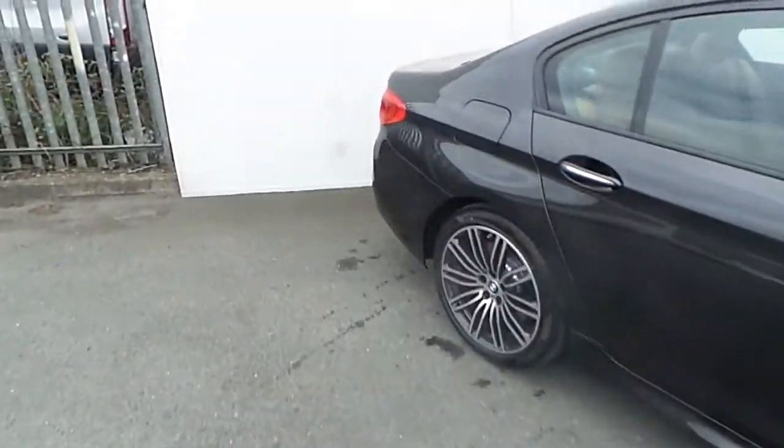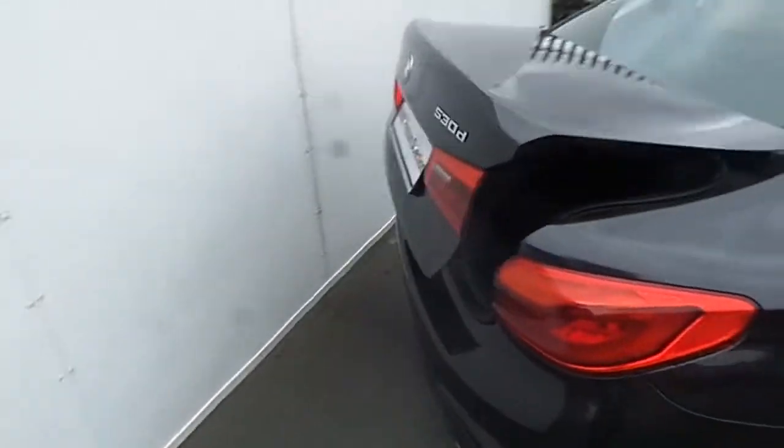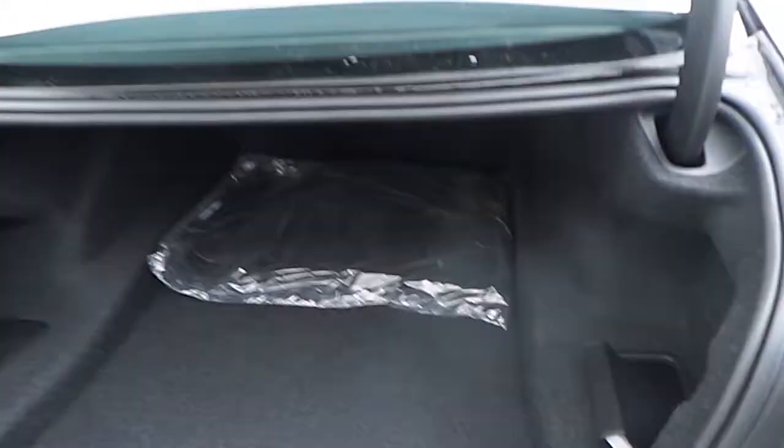This BMW comes with front and rear parking sensors. As we move towards the back, we can see by pushing a button on the key the automatic boot function, which opens up to reveal a very generous and spacious boot space.